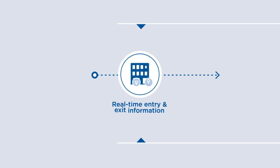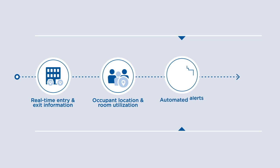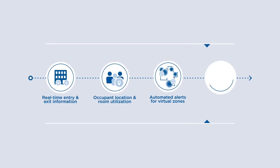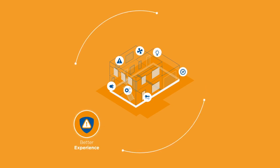Access real-time entry and exit information, occupant location and room utilization, automated alerts for virtual zones, and historical reporting — so you can provide a safer, more convenient experience for visitors and employees.